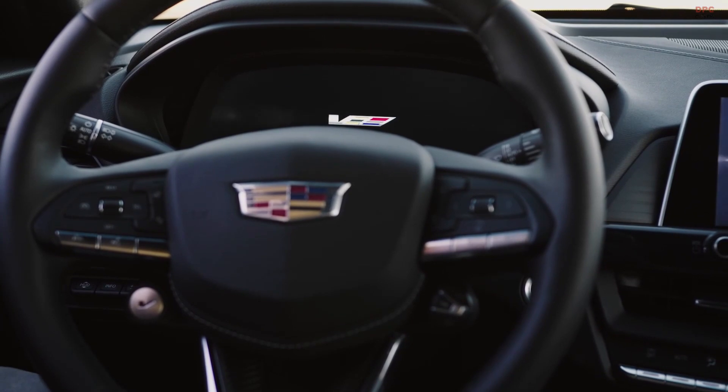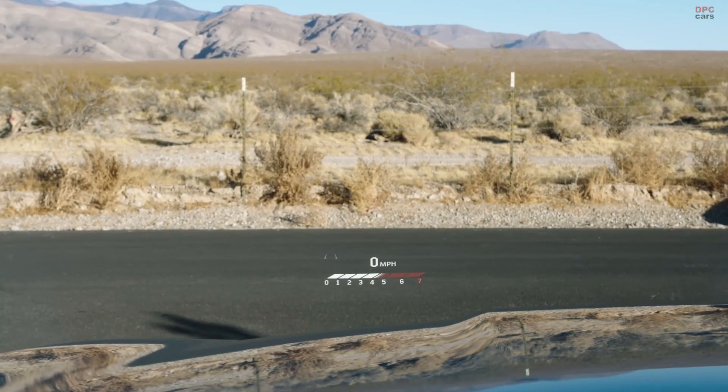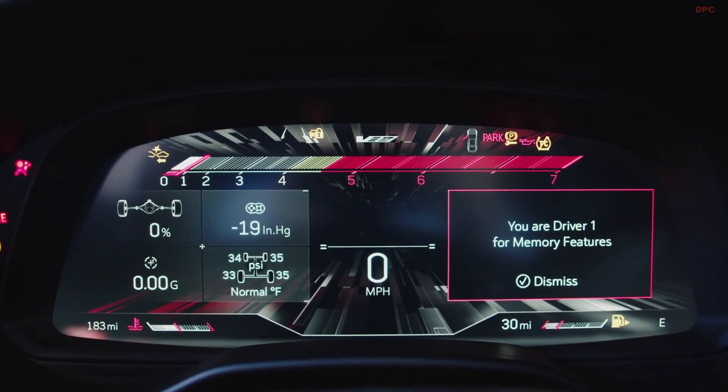The heads-up display is awesome. It feels like you're flying like a fighter jet. Right when you start it, everything is special about catering to give the driver information. Things like that really take it over the top.